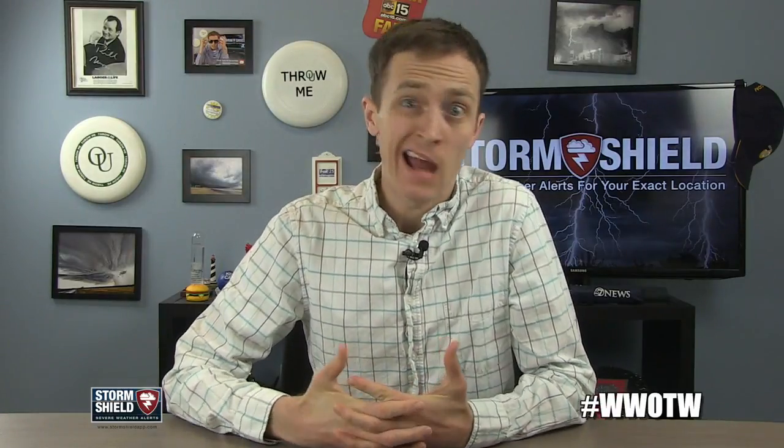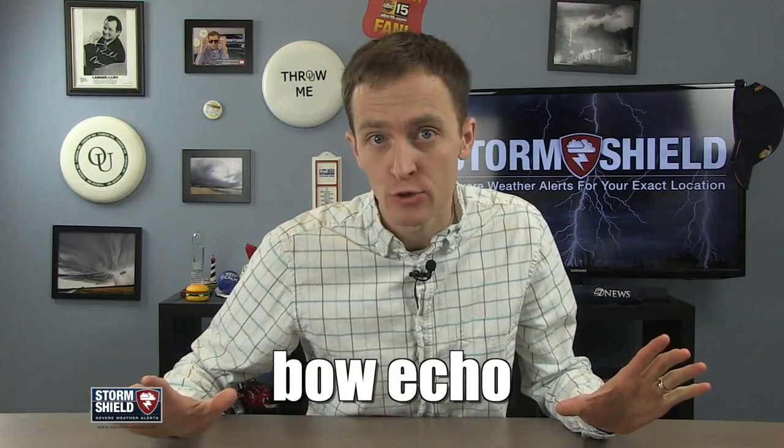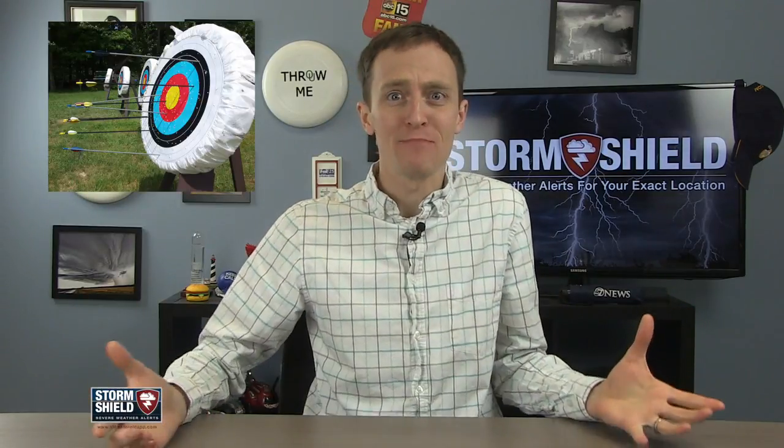It may or may not come as a surprise that bow echo has nothing to do with archery or the sound it makes when you fire an arrow. But they do look a little bit like a bow. Let's just get to it in this week's WeatherWord.